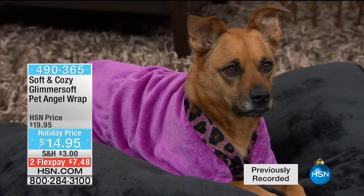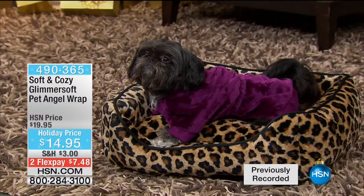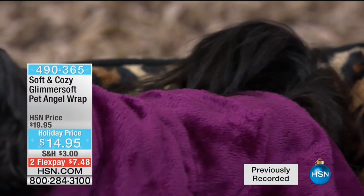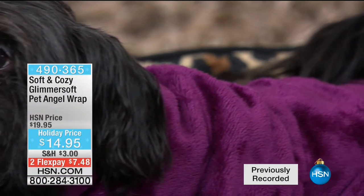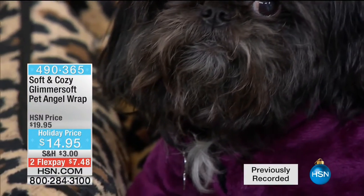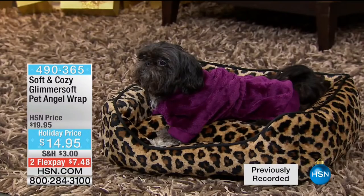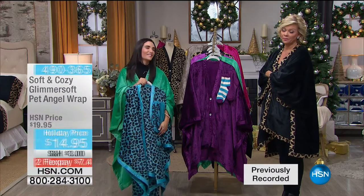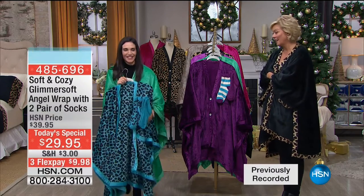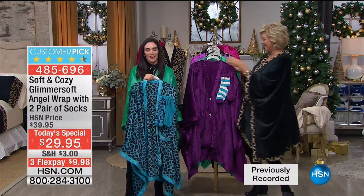So darn cute - I can't even take it. We have the solids with some leopard print, the solids overall, all the leopards. In fact, leopard just sold out. Turquoise leopard will be the next to go. Does that just melt your heart? And they're like, 'I look good.' The pet has its own angel wrap. So cute - that just makes my day.